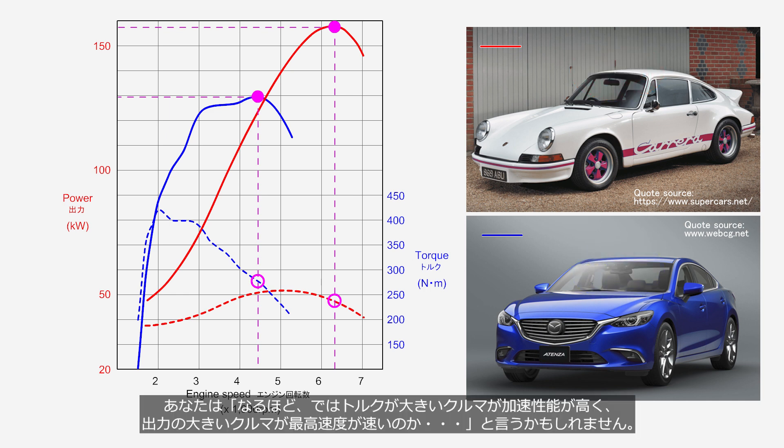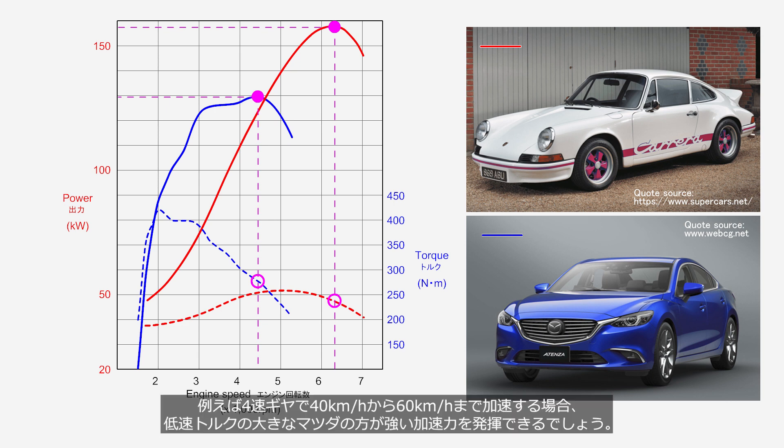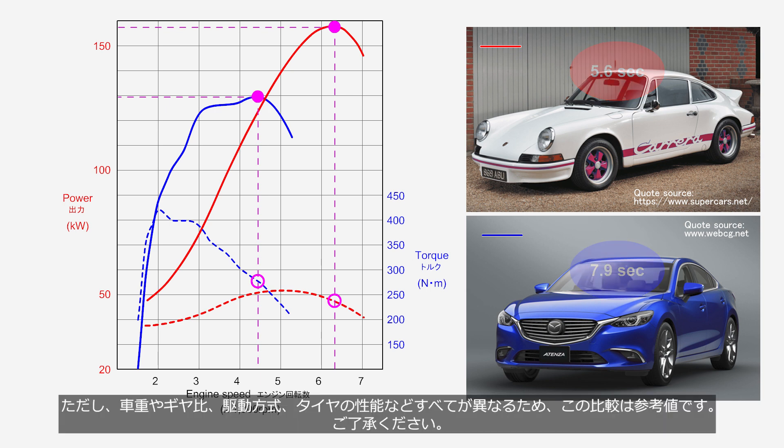So a car with high torque has better acceleration, and a car with high power has a higher top speed — however, that is not entirely accurate. For instance, when accelerating from 40 km/h to 60 km/h in 4th gear, the Mazda generating higher torque at a low engine speed would produce greater acceleration. However, in the 0–60 mph acceleration test, the Mazda recorded 7.9 seconds while the Porsche recorded 5.6 seconds. Note that this comparison is for reference only, as factors such as vehicle weight, gear ratios, drivetrain, and tire performance are all different.